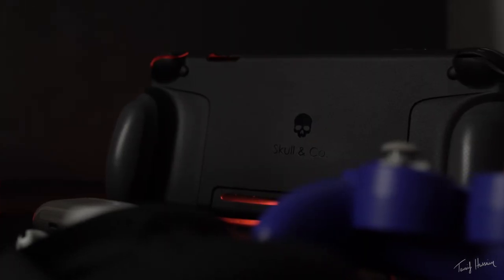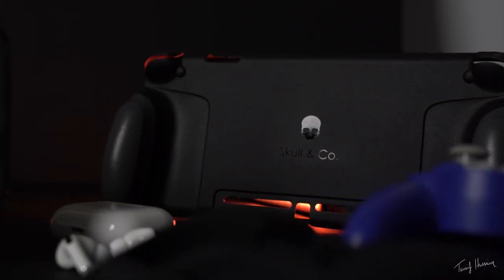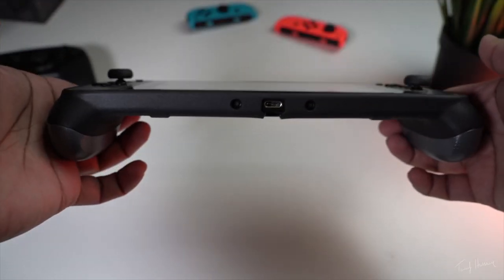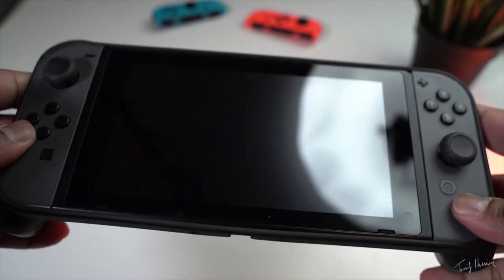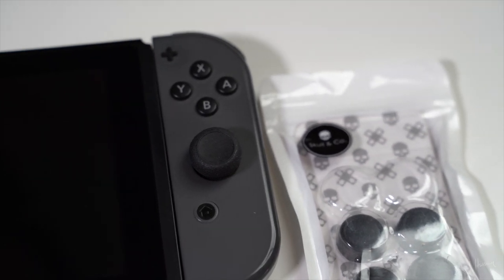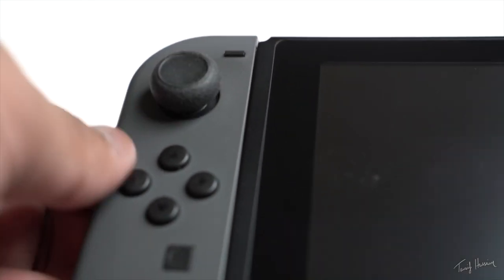The next accessory I've been using quite a bit, especially when I'm at home, is the Skull & Co grip. This thing makes quite a big difference — it gives you interchangeable grips at the back so your fingers just wrap around it, making it so much easier when using the Switch in handheld mode. It's a no-brainer for anybody that has a Switch because it just does what it needs to do so well. It also protects the back of your Nintendo Switch, so if it falls the grips will take the brunt of that fall.